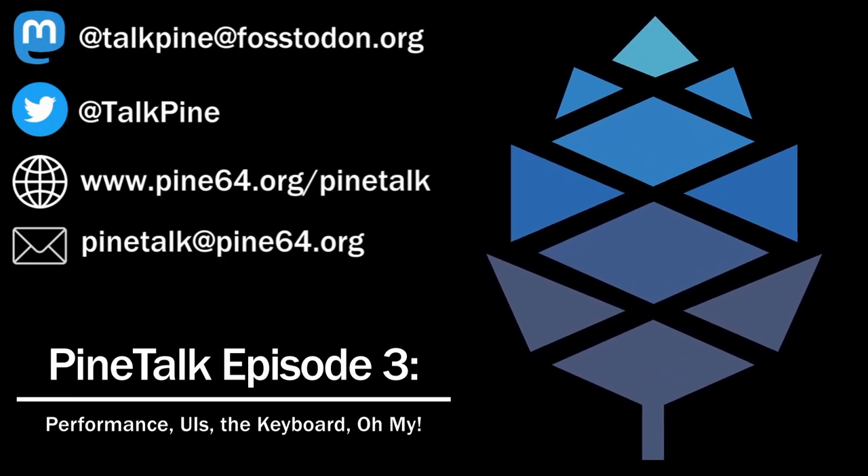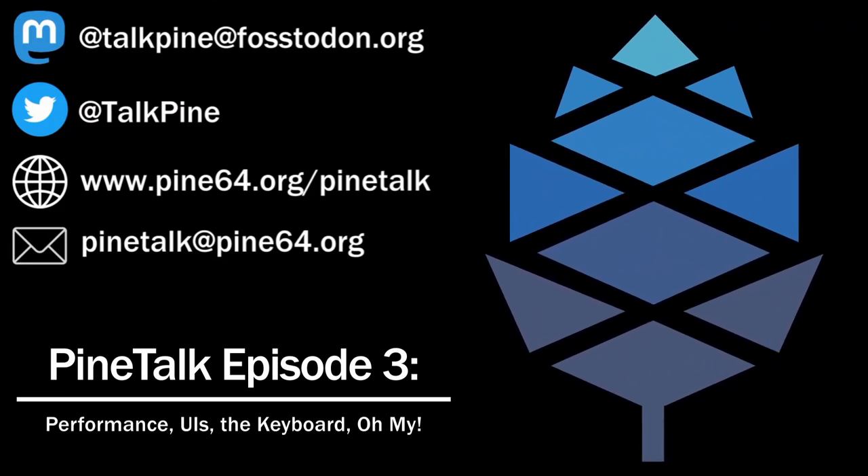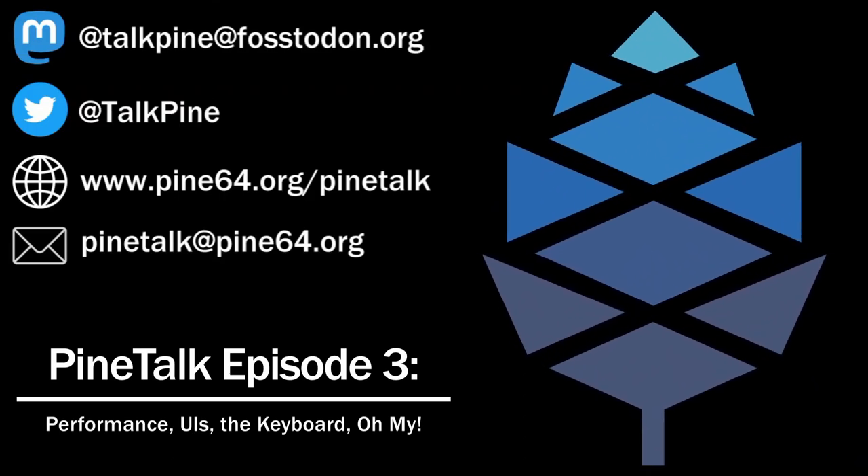Our lord and savior, Meggie, has fixed the HDMI hardware bug that plagued many PinePhone users. This fix is included in his 5.15 kernel.